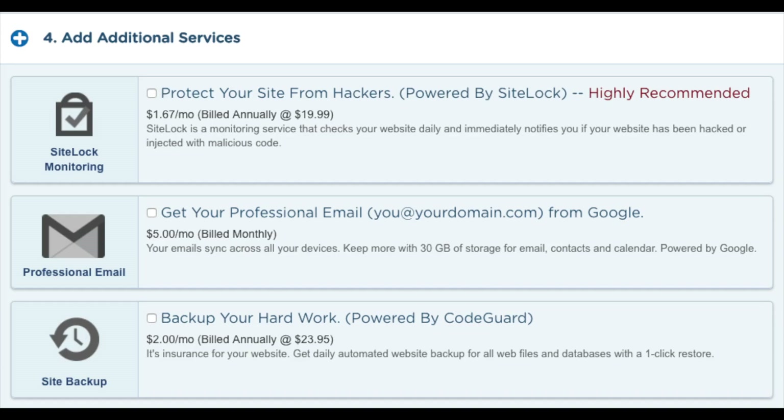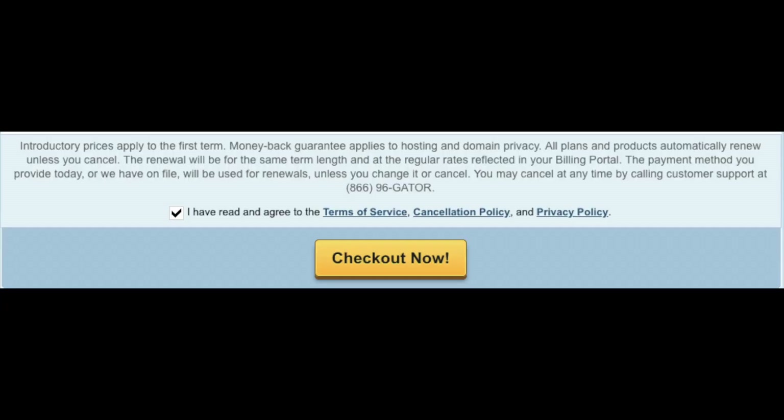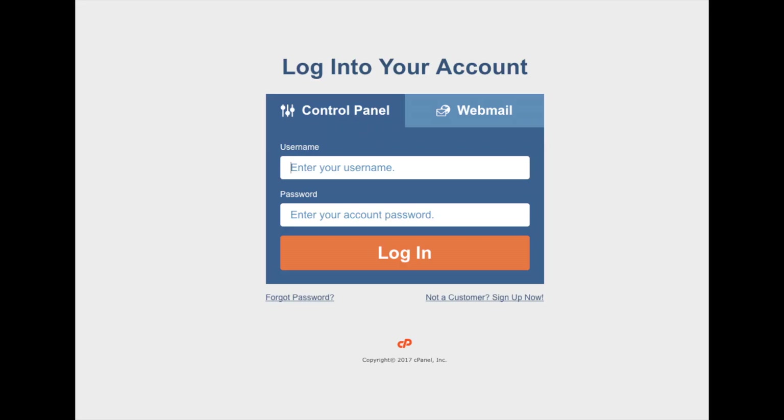The next section is where you can add a coupon code. If you want to receive Hostgator hosting for up to 60% off, use promo code cupid60. Now just scroll down, accept the terms and conditions, and click the Checkout Now button. You will now be directed to a thank you page, and Hostgator will email you your receipt and your cPanel login credentials. Once you get the email, just click the link and log in to the Hostgator cPanel.